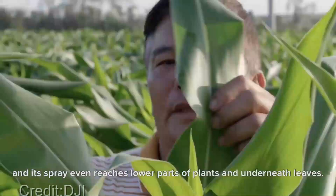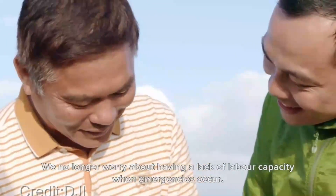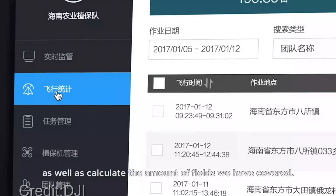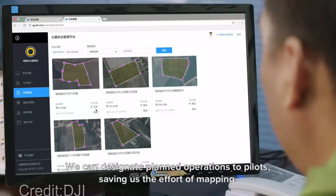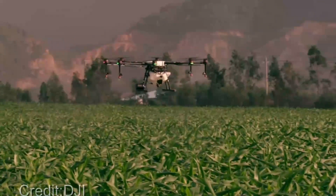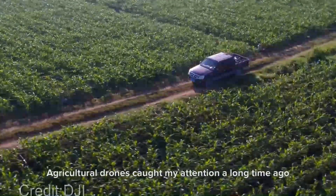Imagine being able to identify crop stress, detect nutrient deficiencies, or pinpoint pest infestations with just a few clicks. Agricultural drones make it all possible, enabling farmers to take proactive measures to protect their crops and optimize their yield. These drones can also create detailed 3D maps of the land, offering valuable information about soil health, drainage patterns, and even elevation changes. This data empowers farmers to make informed decisions, from planning irrigation strategies to optimizing planting patterns.